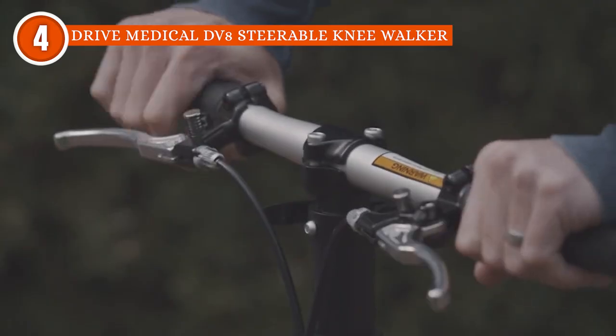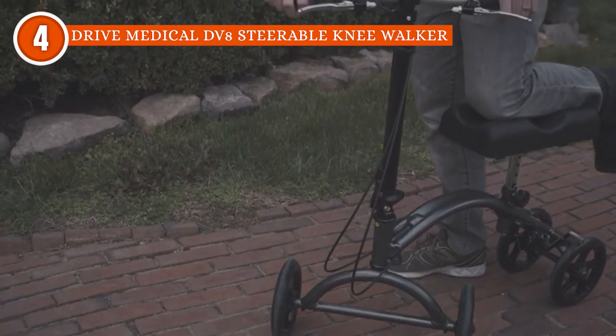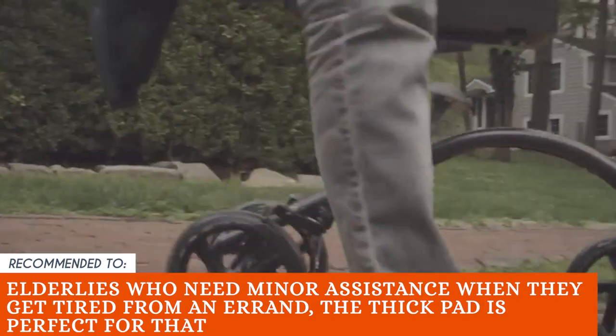However, some users find that the brakes on this one are a bit inconsistent, so don't speed up immediately, especially when using it for the first time. The TrustedShopGuy team recommends this for elderly users who need minor assistance when they get tired from an errand — the thick pad is perfect for that.